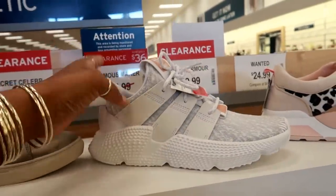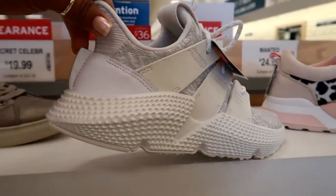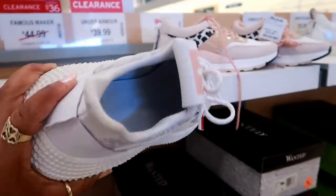These are Adidas on clearance for only $36. That is not bad. Kind of different — that bottom part is big, but they're kind of cool.